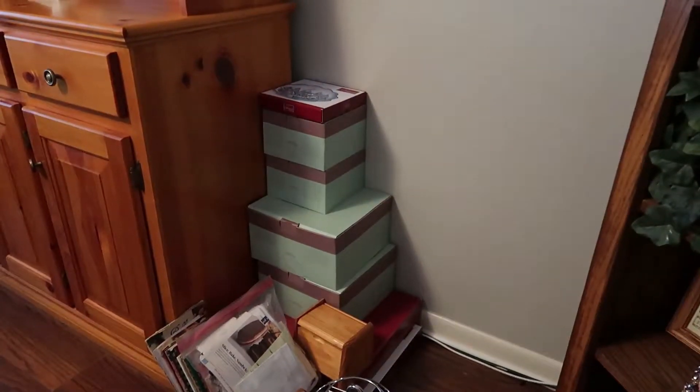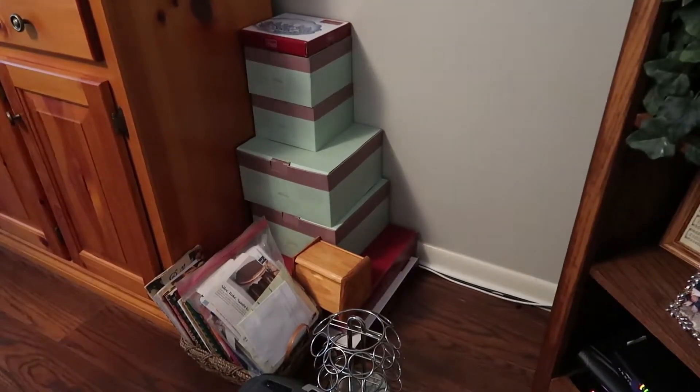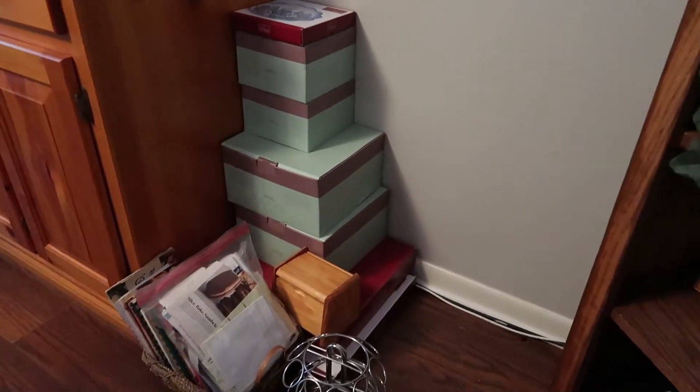Hi there! Welcome to Seasons Change. I'm Luann and in today's video I'm finishing up a little decluttering and organizing project.